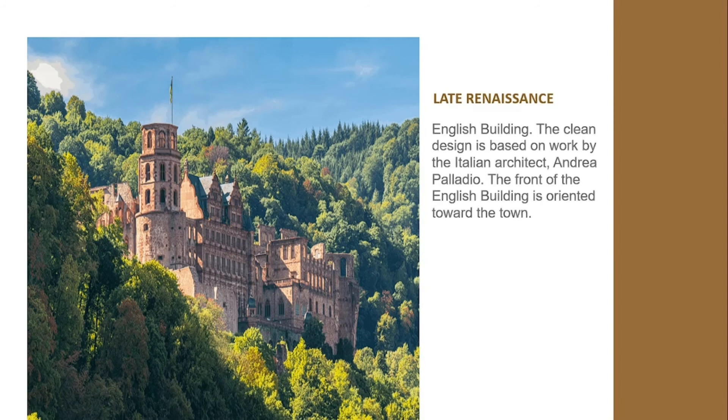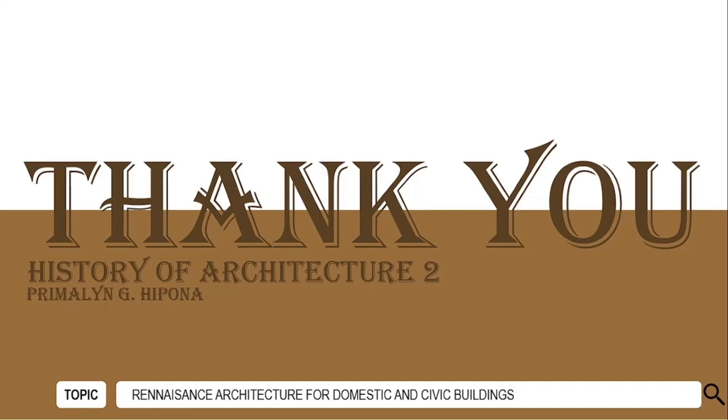The English Building's clean design is based on the work of Italian architect Andrea Palladio. The front of the English Building is oriented towards the town. Thank you and God bless.